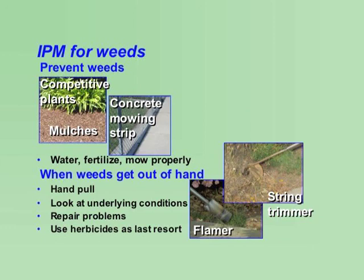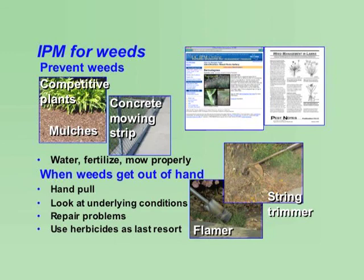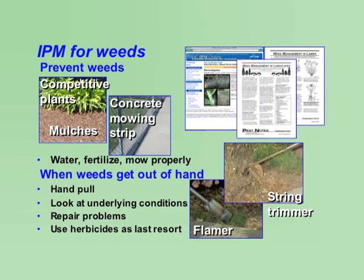For more thorough information on weed identification and management, refer to the UC IPM website and check out the weed photo galleries and pest notes on weeds in lawns and weeds in landscapes.